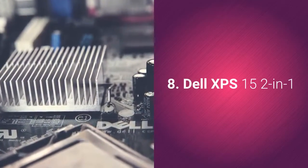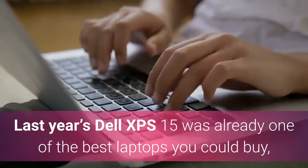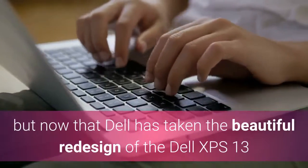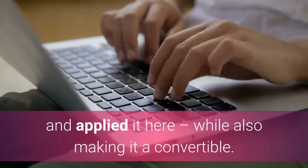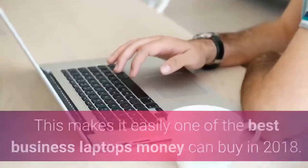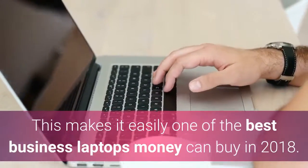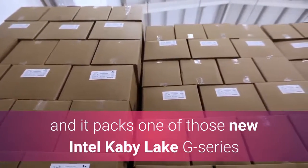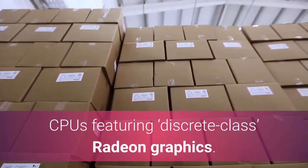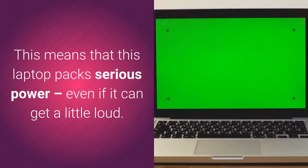Dell XPS 15 2-in-1. Last year's Dell XPS 15 was already one of the best laptops you could buy, but now that Dell has taken the beautiful redesign of the Dell XPS 13 and applied it here, while also making it a convertible, this makes it easily one of the best business laptops money can buy in 2018. It looks fantastic, feels great to use, and it packs one of those new Intel Kaby Lake G-series CPUs featuring discrete-class Radeon graphics. This means that this laptop packs serious power, even if it can get a little loud.